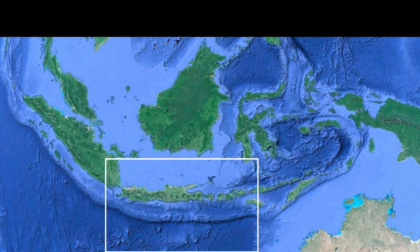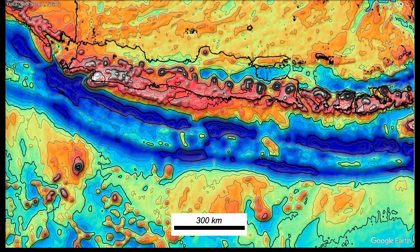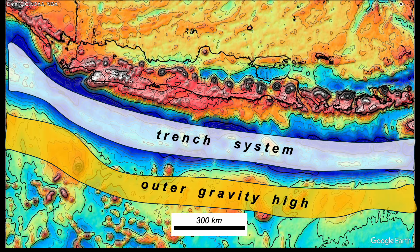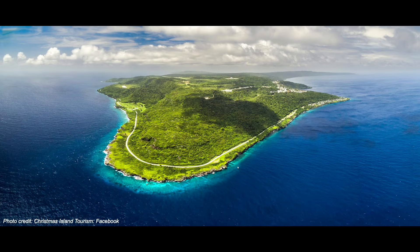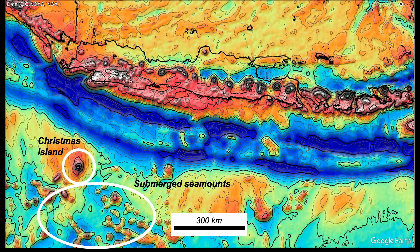Staying with the modern mapping, let's zoom in to part of the Sunda Trench south of Java. The trench is obvious — a dark blue deep water scar — and we can see it on the gravity map. So this is the trench system, and this is the outer gravity high. Vening Meinesz realized that the floor of the ocean was being pulled down into the trench, flexing the lithosphere rather like a springboard diving board, and the outer gravity high was the key clue. And it makes for some strange geography, like Christmas Island, all alone in the Indian Ocean — it's a seamount, and it's not alone; the others haven't been elevated quite enough to poke out of the sea.